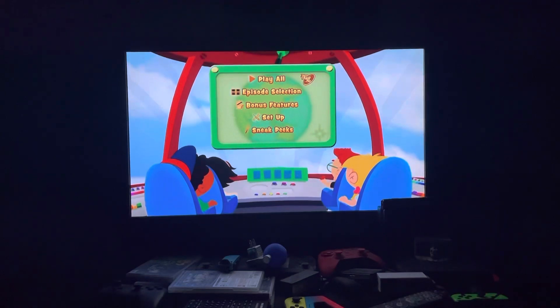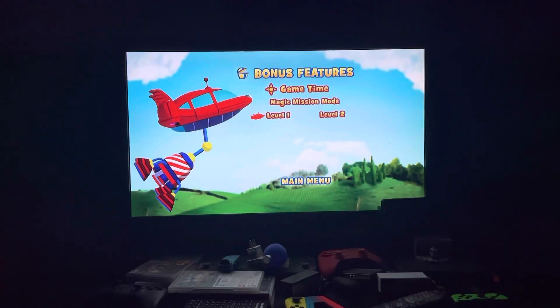Then we have Bonus Features. The only bonus feature on here is the Magic Mission Mode, which you can have on either Level One or Level Two.